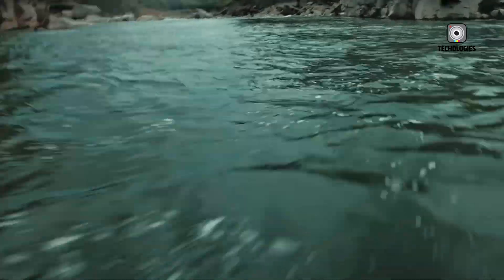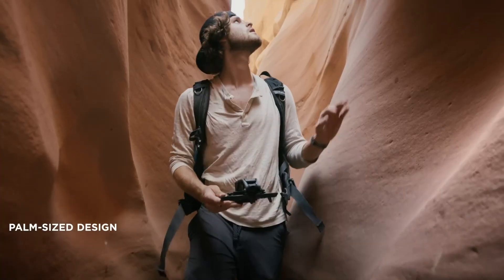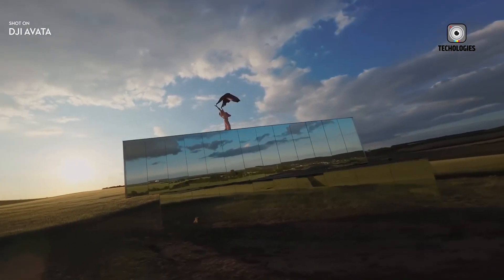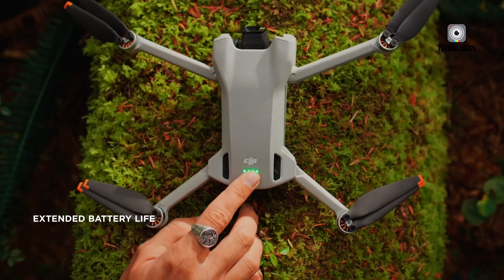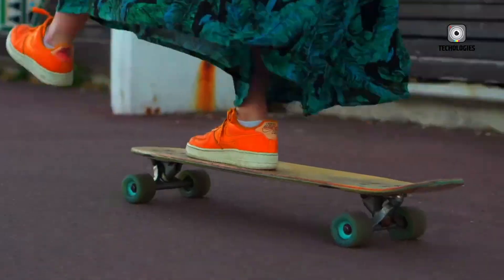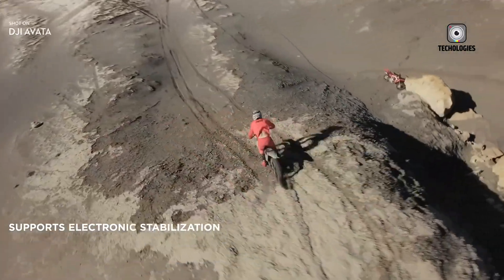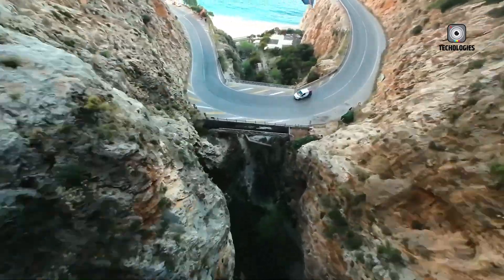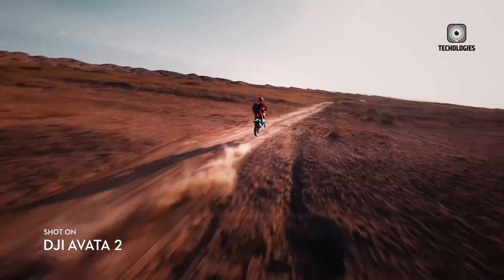The DJI Avata 3 is shaping up to be one of the most exciting and potentially innovative drones of the year. From a rumored larger sensor for better image quality to a new propeller system and likely performance enhancements across the board, it appears DJI is committed to refining its FPV offerings instead of simply recycling old designs. For content creators, adventure seekers, and FPV fans, the Avata 3 could be a must-have upgrade, especially if DJI continues its trend of combining cinematic capabilities with ease of use. Of course, until DJI makes things official, every detail should be taken with a grain of salt. But if history is any guide, the Avata 3 won't just be an incremental update — it could once again reshape what we expect from a ready-to-fly FPV drone. Stay tuned, the DJI Avata 3 might be getting ready to take off very soon.